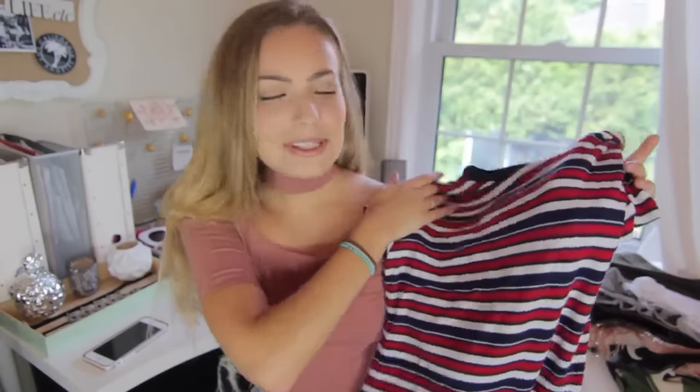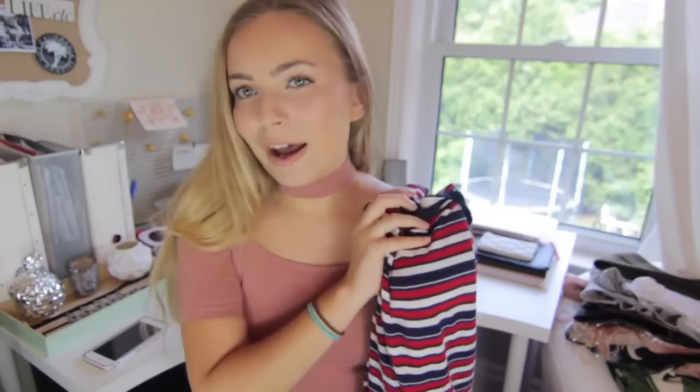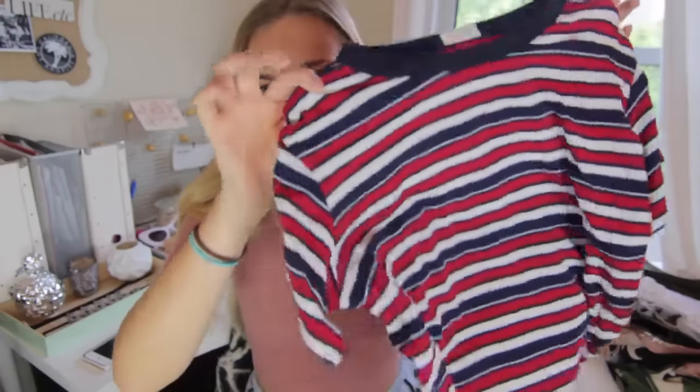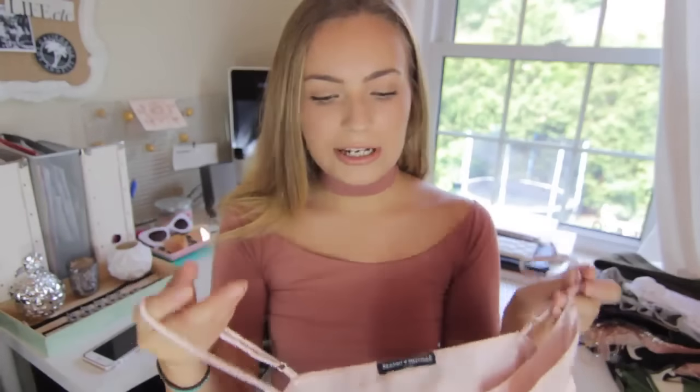Then I picked up this t-shirt — I don't really know why I bought it, but it was giving me mad 70s vibes with the pattern, stripes, and colors. I thought with a pair of high-waisted jeans and a retro-looking belt it could be a really cute outfit. My boyfriend likes to call it the Brady Bunch t-shirt because I kind of look like one of the Brady Bunch boys.